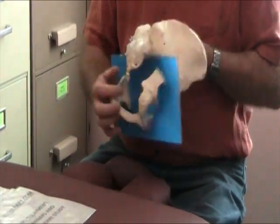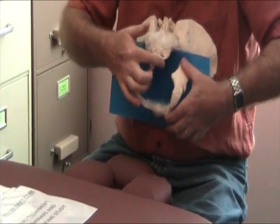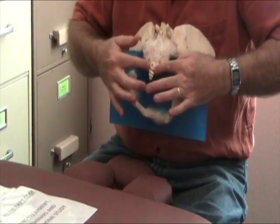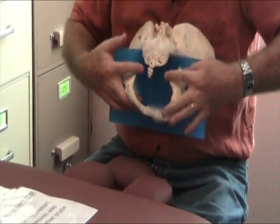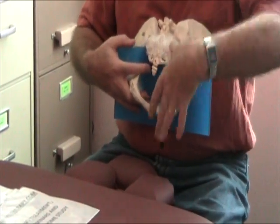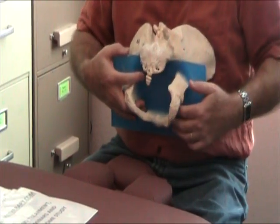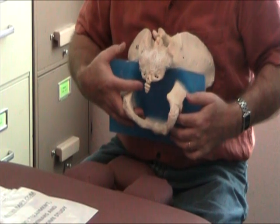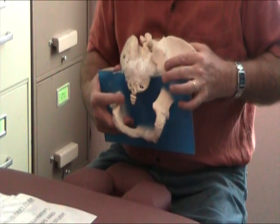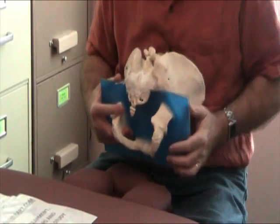I started to palpate the ligaments and explained to him how relevant the sacrotuberous and sacrococcygeal ligaments are — how they all blend into the coccyx and of course into the sacrum, with the sacral spines coming in transversely. The right sacrotuberous ligament was very, very taut. And truth be told, with an upslip it should have been slack. So that was a hint that something's not quite right.